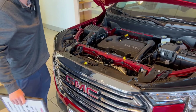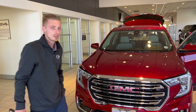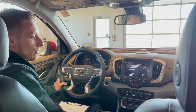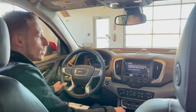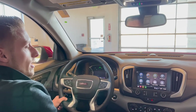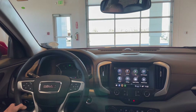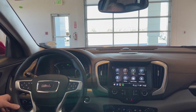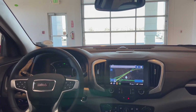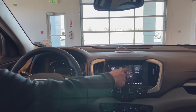Working our way inside the vehicle — with this being your SLT package, this one does have your Premium Infotainment 2 system with your seven-speaker Bose. This one is going to have built-in navigation as well as SiriusXM, as well as connectivity for wireless Apple CarPlay and Android Auto.